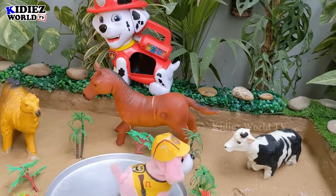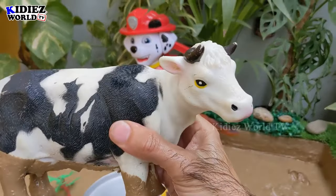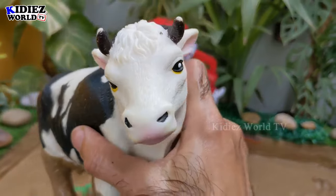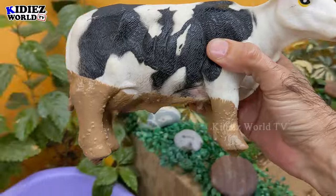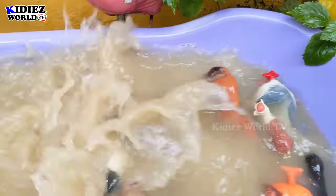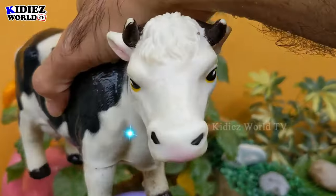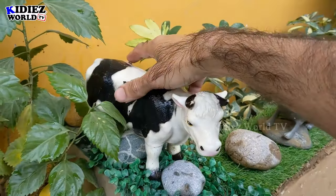The next one we have is this big cow — a very big and adorable farm animal. Cow gives milk, and milk is energy, and we drink milk every day. Let's wash this cow. Here we go — this cow is neat and clean!